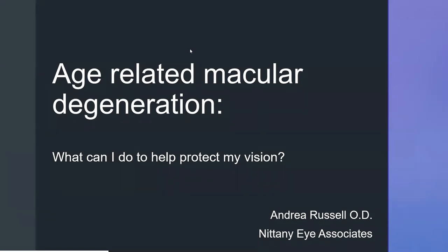Your questions will be answered, though it may happen at the end of the presentation. Dr. Russell has been with Nittany Eye Associates for about 10 years and practices primarily out of the Tyrone office, so some of you may have seen her before. We are very excited to have her here. I'll pass it over to Dr. Russell, and thank you all for joining us.